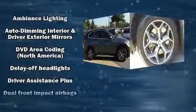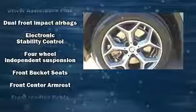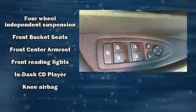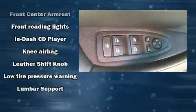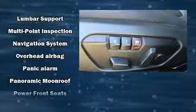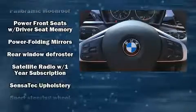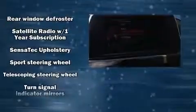BMW prioritized handling and performance with features such as delay-off headlights, speed-sensitive wipers, a power rear cargo door, a roof rack, and air conditioning. Side curtain airbags deploy in extreme circumstances, shielding you and your passengers from collision forces.